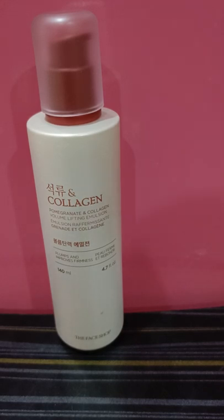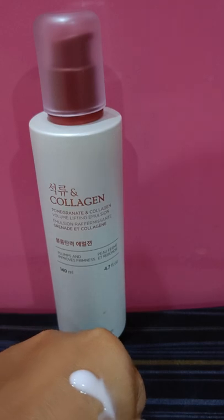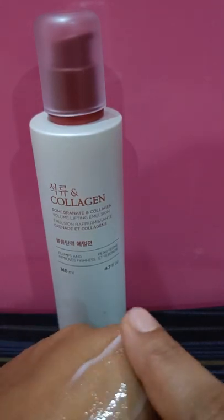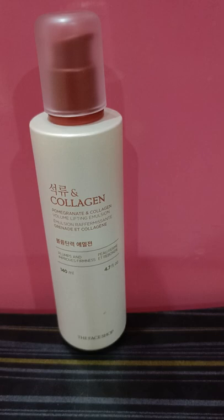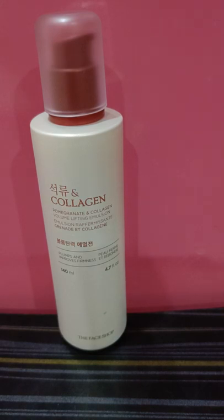The fragrance is not overpowering — it's a relaxing, soothing, fruity pomegranate-cherry kind of scent. As you can see in the swatch, the product is a light pinkish liquid, and once you blend it, it gives a really beautiful instant glow and a plumpy look to your face post-application.